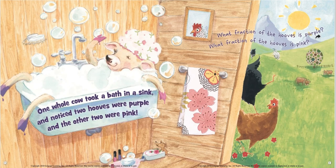One whole cow took a bath in a sink and noticed two hooves were purple and the other two pink. What fraction of the hooves is purple? This is a fun one. We know that she has four hooves total. Two of those four are purple and two of those four are pink. So we could say two fourths of her legs are purple and two fourths are pink. But we also know if we break four into half, we could say half of her legs are purple and half of them are pink.